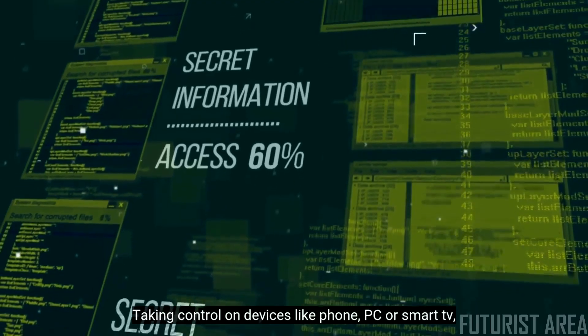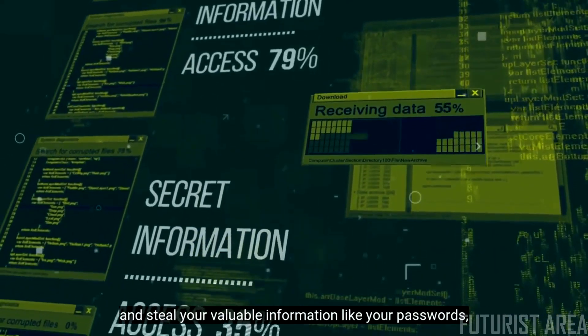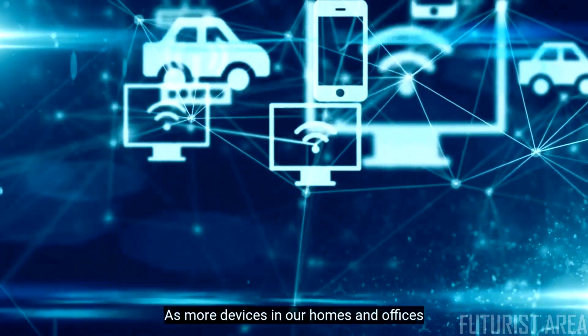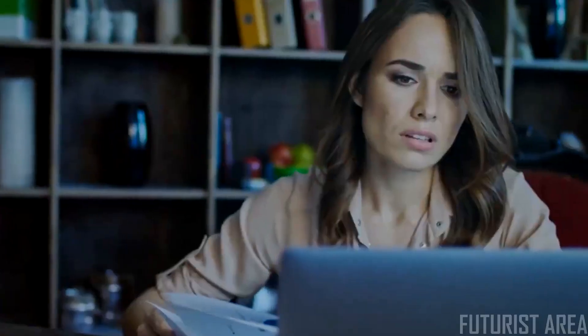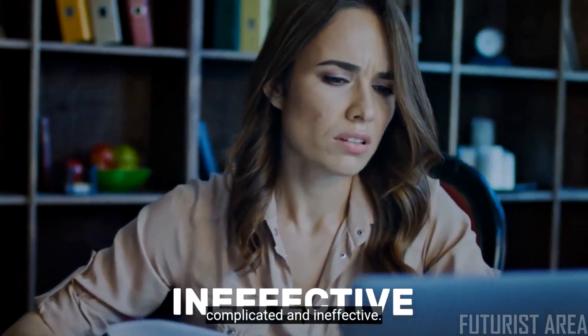They are taking control of devices like phones, PCs, or smart TVs, and stealing your valuable information like your passwords, credit card details, sensitive documents, and more. As more devices in our homes and offices are connected to the internet, security has become a major concern. Current solutions on the market are expensive, complicated, and ineffective.